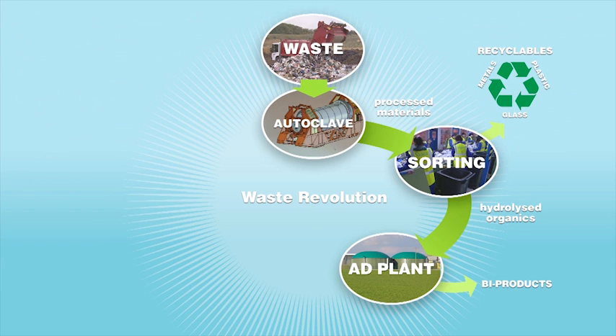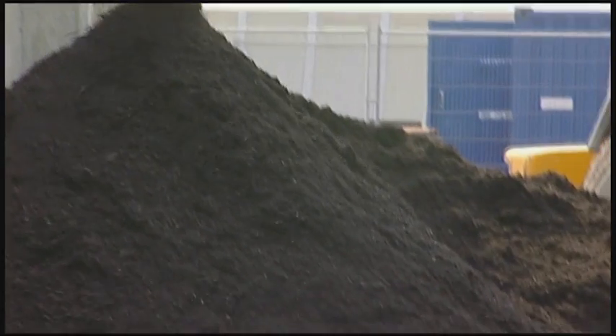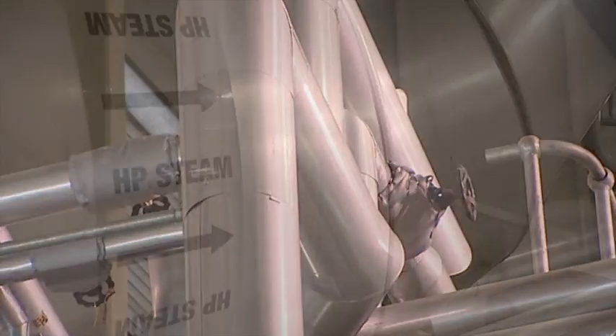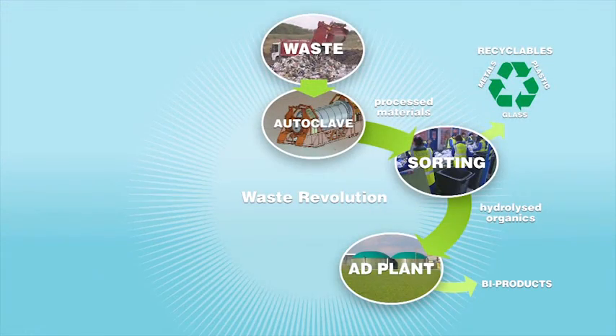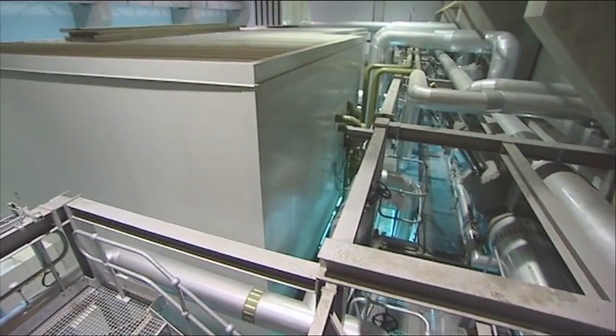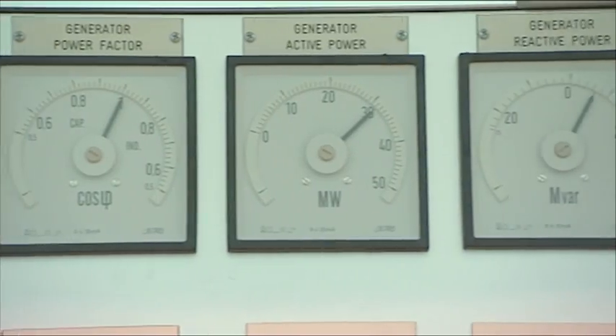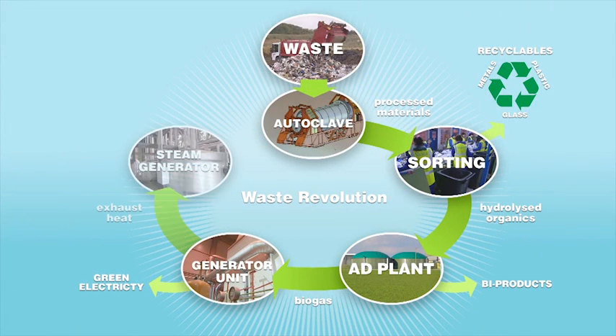This process has three by-products. Firstly, it creates soil conditioner, which has a number of uses. Secondly, it creates water, which will be used to help run the process. And thirdly, it creates biogas, which is placed directly into a generator. The generator, in turn, transforms the biogas into renewable electricity, which is exported directly into the grid, and exhaust heat, which is then used to run the autoclave.